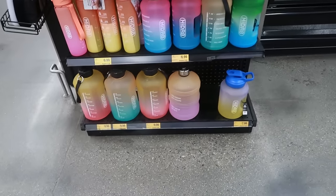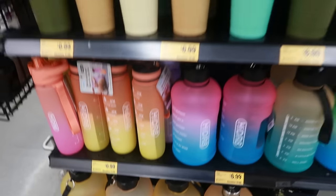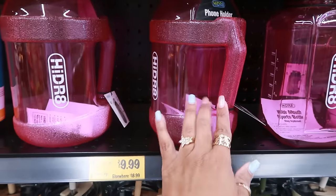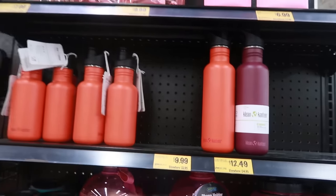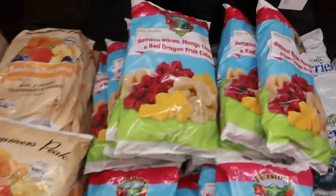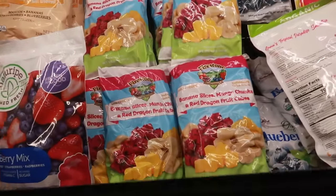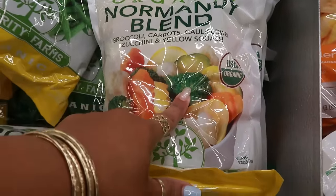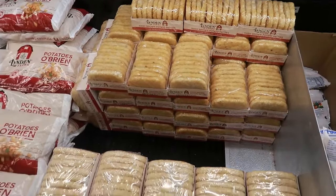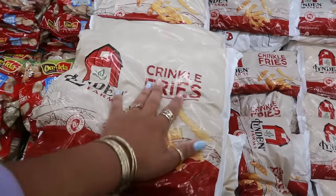You have some water bottles over here — the really big ones down there are $10, $7 for this row, and $7 for these. Clean Canteen. So there's a few different ones. Beachside fruit blend — mango, banana, strawberries, and blueberries — those are $5. You got the banana slices, mango, red dragon fruit — these will be good in some smoothies. Those are also $5. $4.49 for the organic blend. Hash browns — 10 count is $2.79, 20 count is $4.49. This big bag of crinkle cut fries — five pounds for $5. A dollar a pound. Not bad.